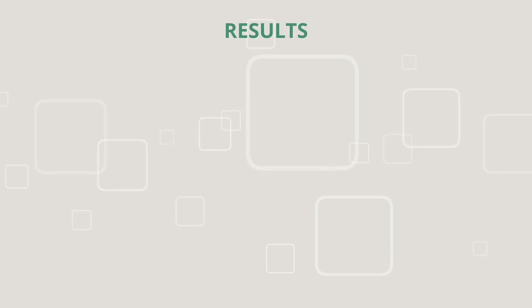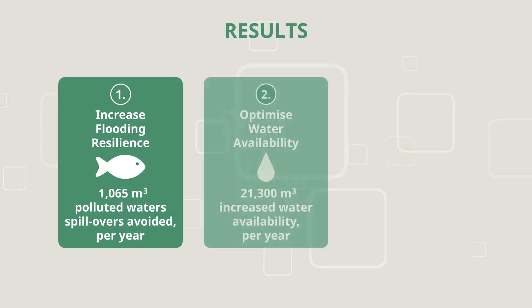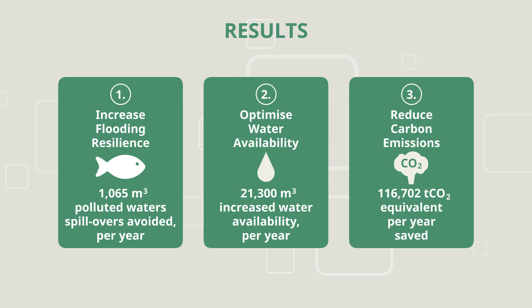The project expects three key results. Firstly, LifeGreen ADAPT will avoid the spillover of polluted waters, increasing resilience to flooding. Secondly, there will be increased water availability on site; this water can be used to decrease the landfill temperature and increase resilience to droughts and spontaneous fires. Thirdly, there will be a reduction in the carbon footprint of the landfill site by implementing this LifeGreen ADAPT process.